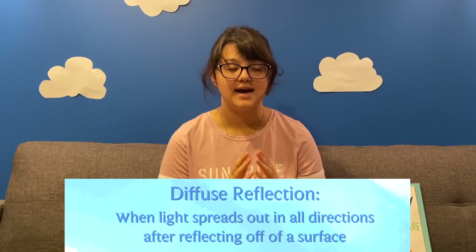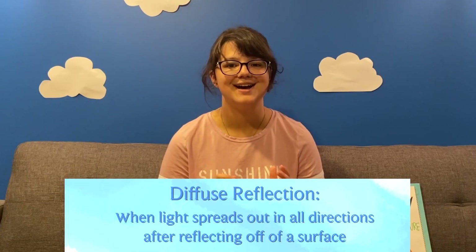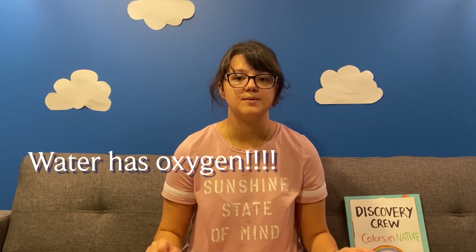The process of light being reflected back and forth is called diffuse reflection. The ocean is blue for the exact same reason. Water too absorbs most kinds of light, but diffusely reflects blue light back out into the world.